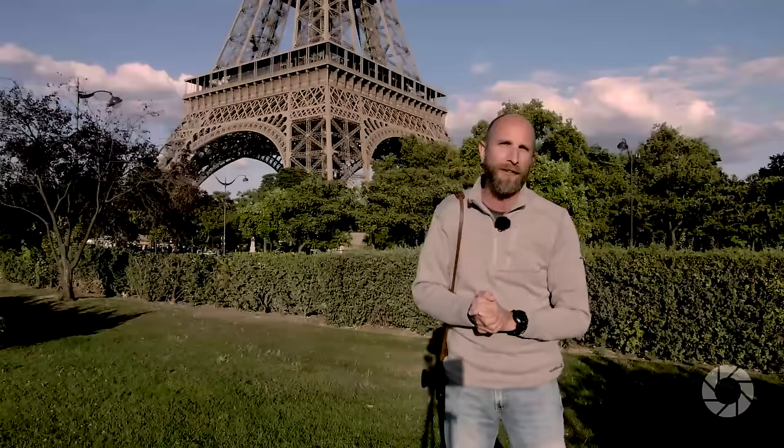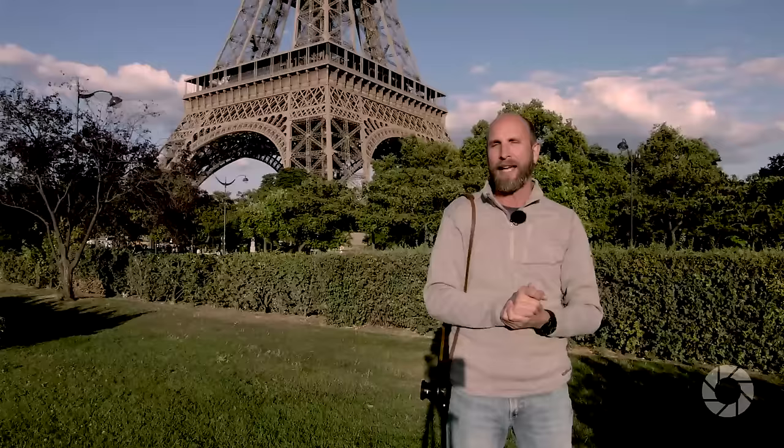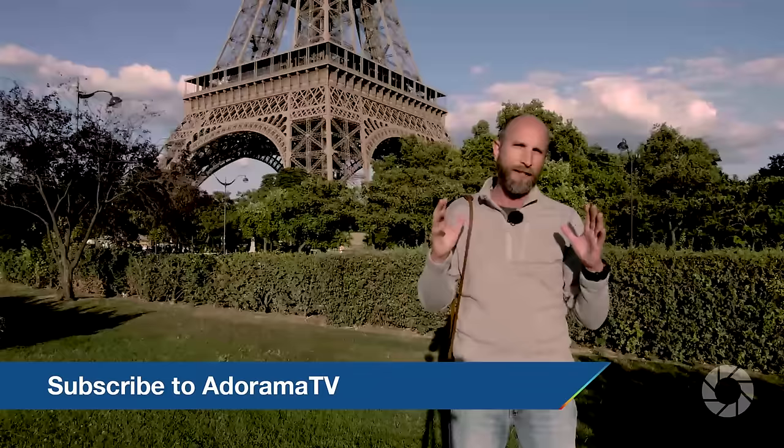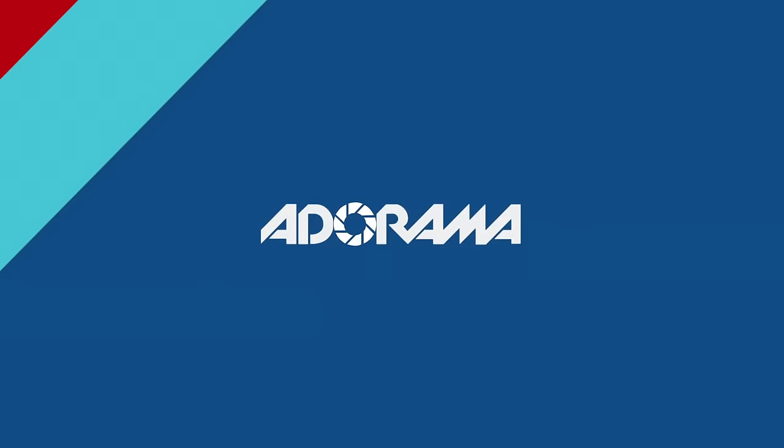Thanks so much for joining me for this episode. Don't forget those three tips: don't fight the light, do your homework, and be patient — and you will get great results when shooting in natural light. Don't forget to subscribe to AdoramaTV; it's absolutely free, and that way you won't miss any episodes. Also check out the Adorama Learning Center — I just wrote an article about natural light and properties of light as part of the AdoramaU series. It goes into much greater detail about the position and quality of light, and I think you'll find it very useful.